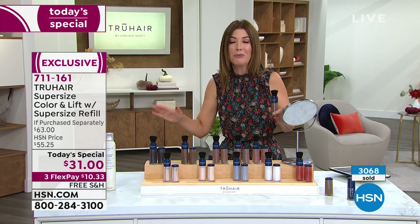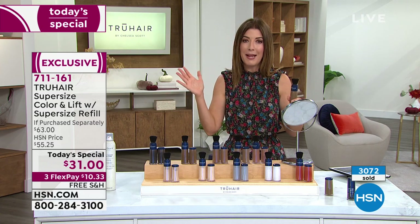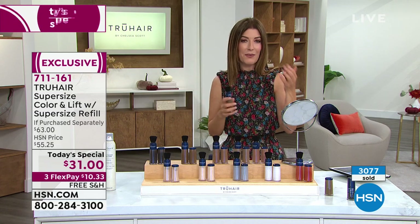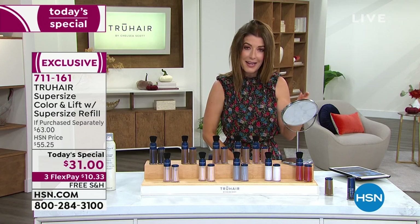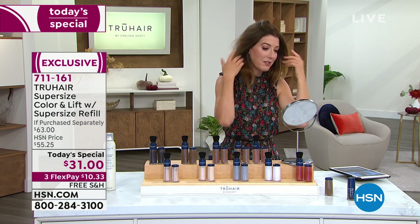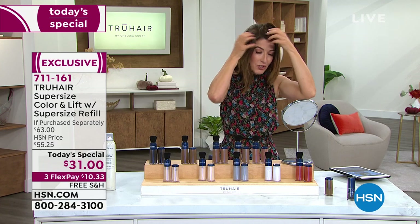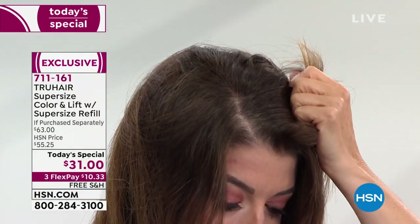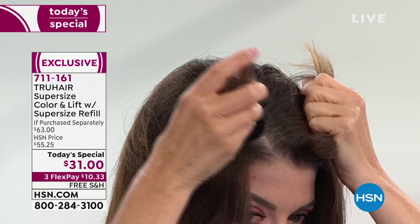This is our only True Hair Today's Special of the entire year — you're not going to see it later in the fall or around the holidays. If you lock this in now, you'll have a year's worth of root touch-up. You will not have to buy root touch-up for a year — no more rushing out in a panic when you have an appointment, a meeting, a date, or an event. It's so easy to use — I'm going to show you right here because I saved all my gray hair for you. I should have gone to the salon before my shift.